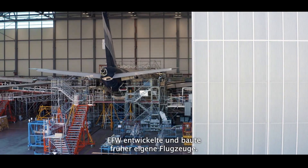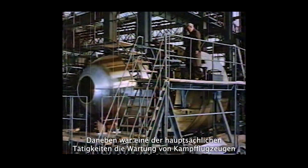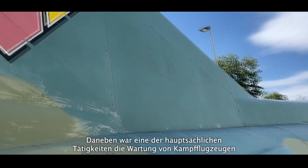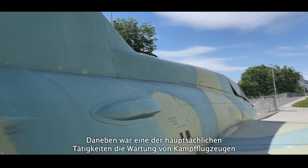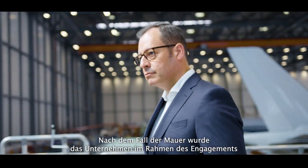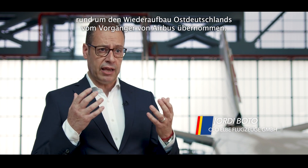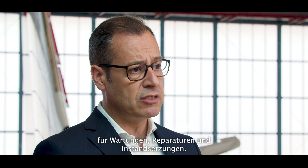In the former times, EFW was developing and making its own jets. Besides that, there was a big activity around maintenance of fighter jets — MiG-21s, MiG-23s, helicopters for the former DDR army. And since the wall fell down, the company was taken over by the predecessor of Airbus as part of engagement and rebuilding the East in Germany, and developed the site as one of the leading maintenance, repair and overhaul sites worldwide.